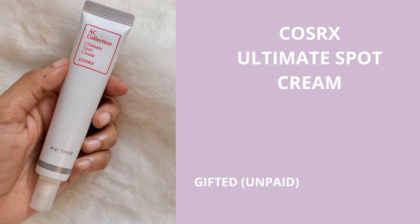If you have acne on your damaged skin, instead of trying harsh treatments, check out the Cosrx Ultimate Spot Cream. It's a very gentle acne-calming product — it's still new to me and I got it recently, so I'll keep you updated in future videos, but it looks like a good product.